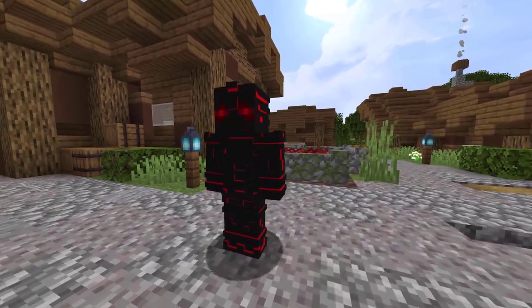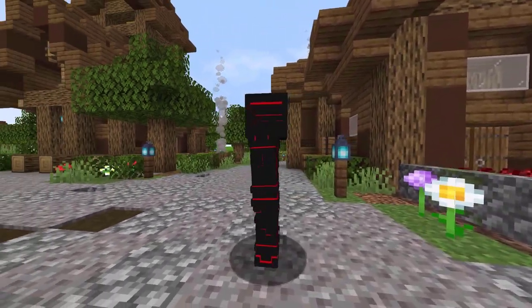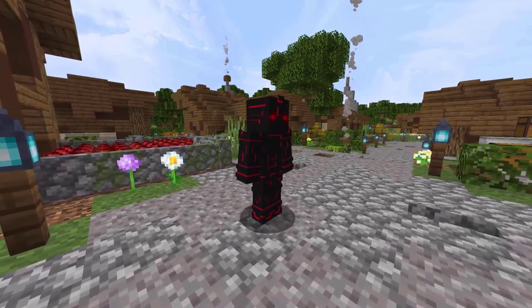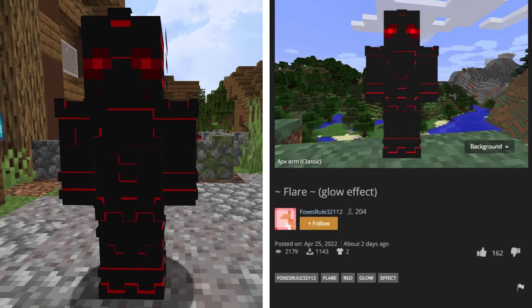This skin here can be found on the Skin Decks. The name of this skin is Flare. The skin creator used a glow effect on this skin, so the red within the skin looks to be glowing around the black color — I like that. This skin was created by FoxesRule23112 and has 2,179 views and 162 likes in 2 days on the site.